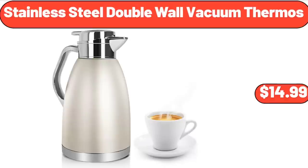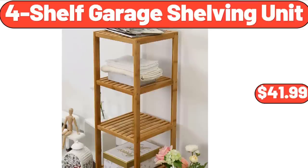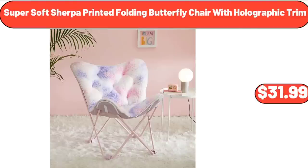Stainless Steel Double Wall Vacuum Thermos, $14.99. California Red Cherries, $3.49. Four-Shelf Garage Shelving Unit, $41.99. Super Soft Sherpa Printed Folding Butterfly Chair with Holographic Trim, $31.99.